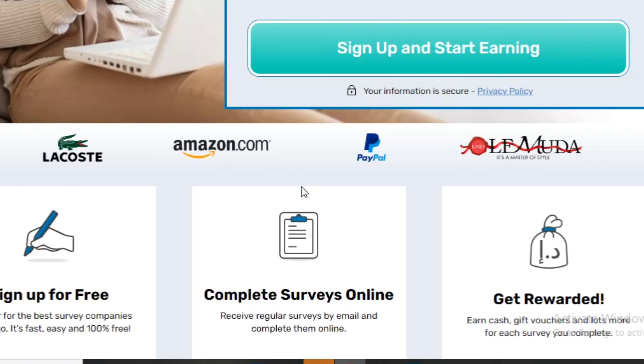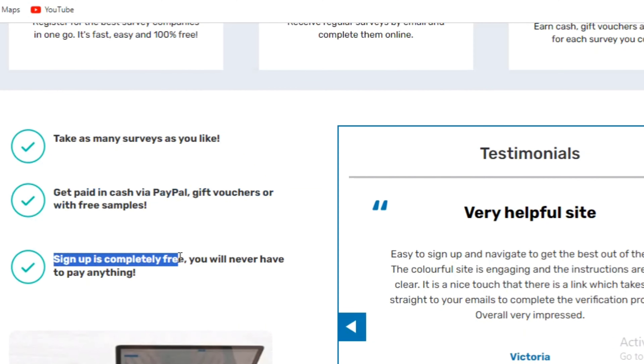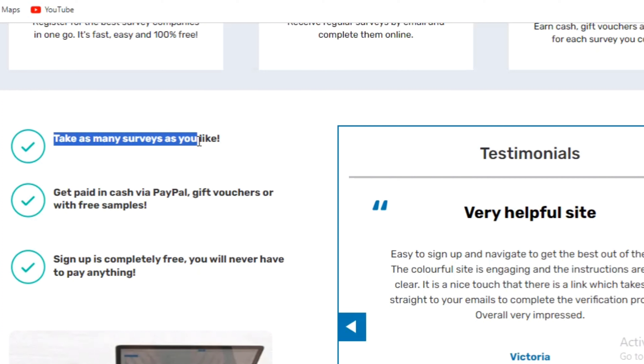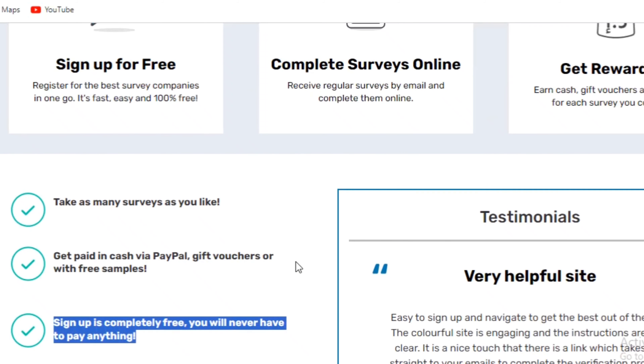The best part is that this website offers unlimited opportunities to everyone, which means you can take as many surveys as you like. The sign-up is completely free and you will never have to pay anything. Instead, SurveyCompare will be the one to pay you for each and every survey you complete.